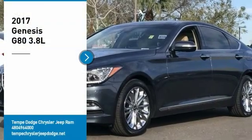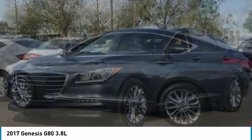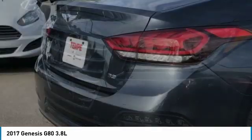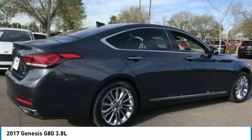You are going to love the 2017 G80. The Genesis G80 offers a distinct luxury vehicle coupled with great value. Power, technology, and safety are all reasons you're going to want to check out this premium sedan.